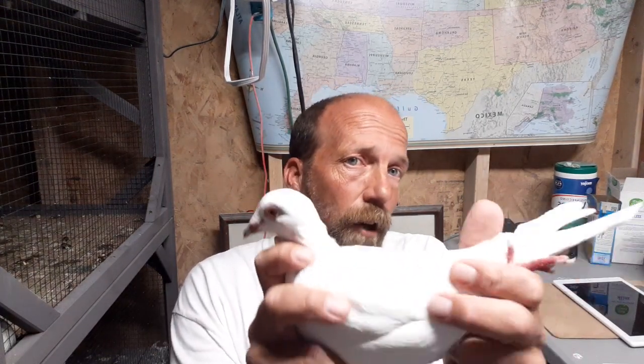Hey guys, how's everyone doing tonight? I wanted to make this video - I had some questions about this white pair I have and I'm learning genetics. I have a question for guys that work with genetics. The white bird is a mutation of color if I'm not mistaken, and this one here is a white bird that's almost fully mutated.